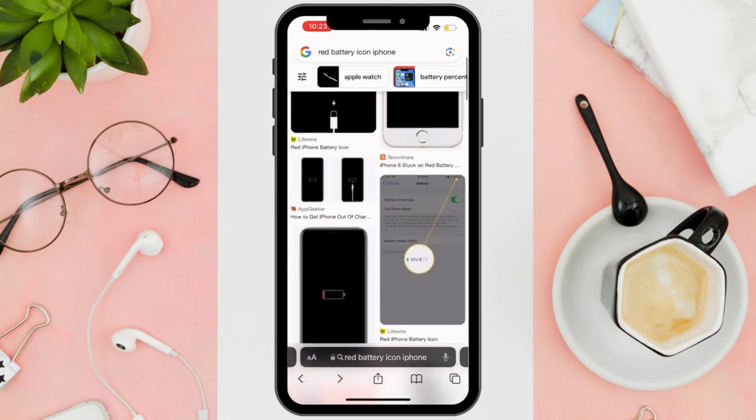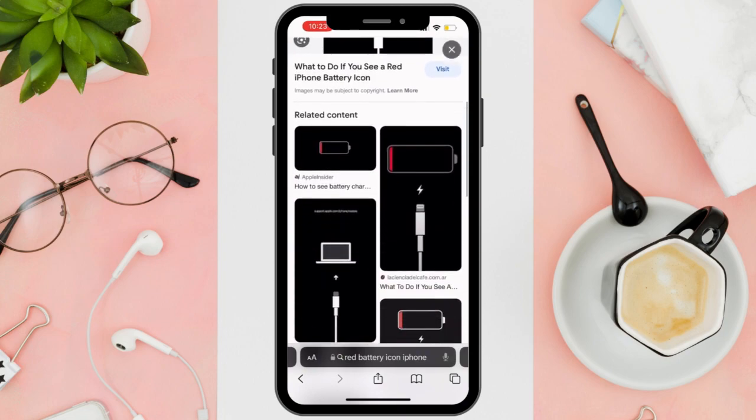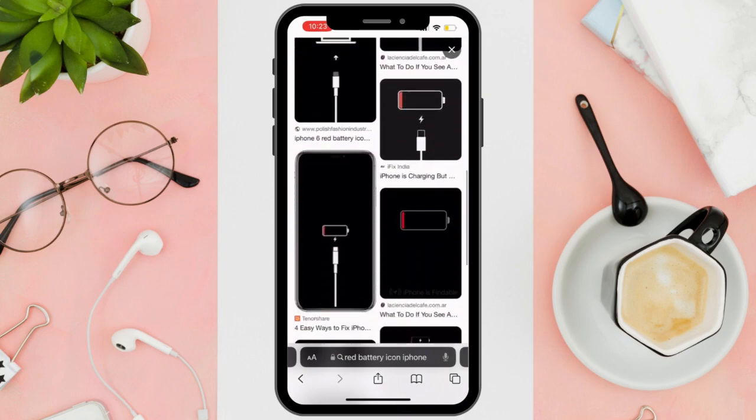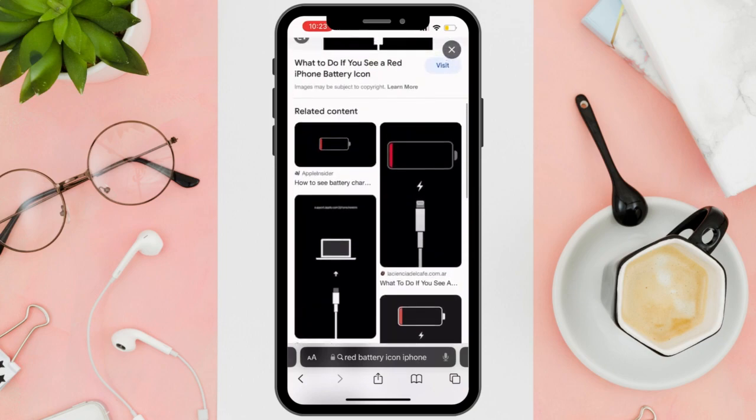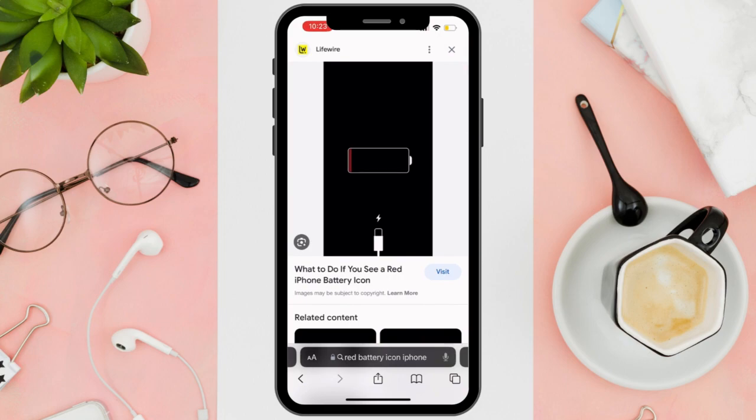First things first, the main reason why this pop-up comes up is that your iPhone doesn't have any battery life left at all, or you left it with zero percentage for quite some time. Your iPhone screen will be just like this one.